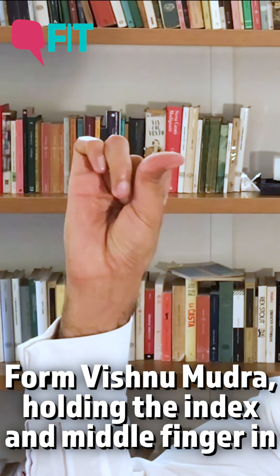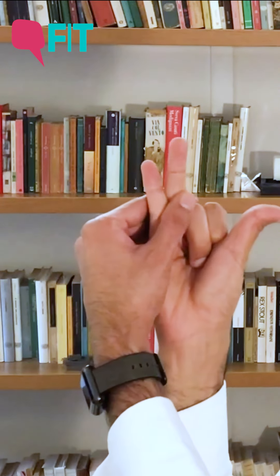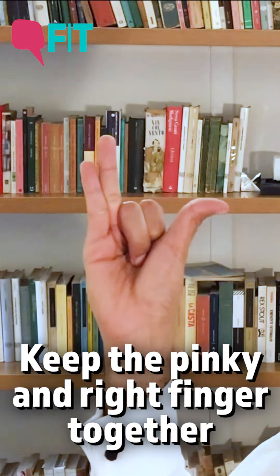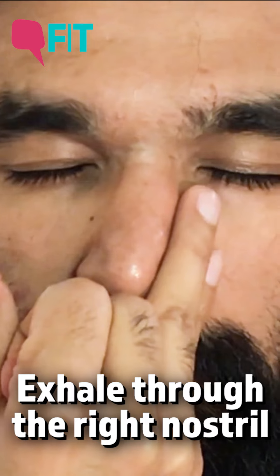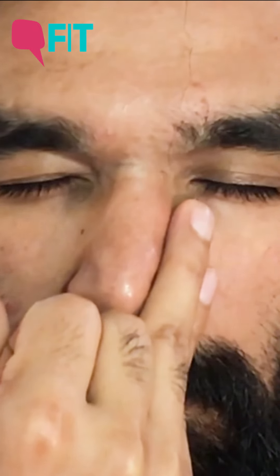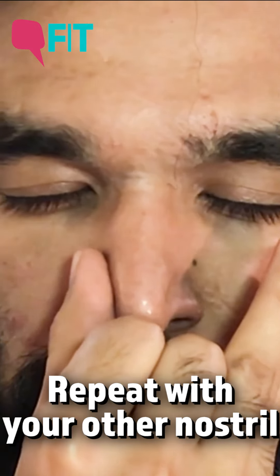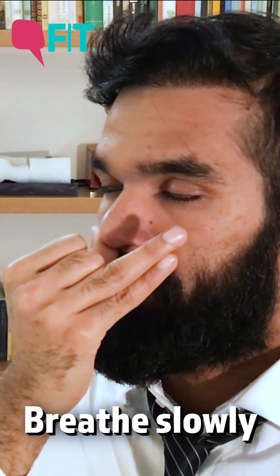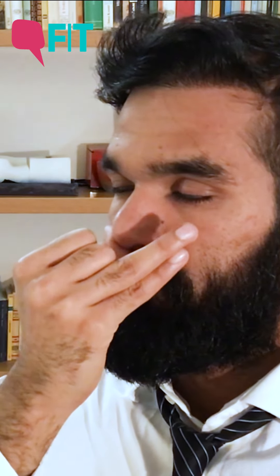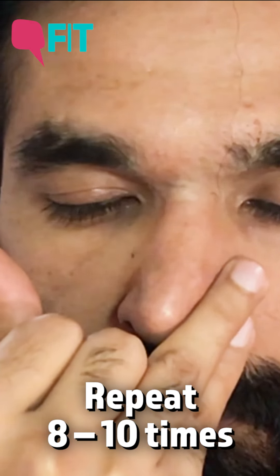Bring your right hand up in Vishnu mudra by folding the index and the middle finger in. Keep the pinky and the ring finger together. Bring the fingers on the left nostril to block and exhale gently through the right. Now block the right nostril with your thumb and inhale slowly through the left. Now exhale through the right by lifting the thumb off the nostrils and repeat the cycle 8 to 10 times.